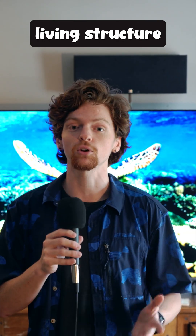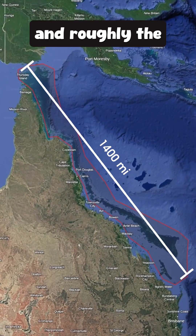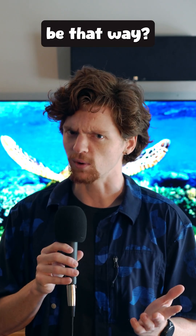The Great Barrier Reef is the largest living structure in the world, spanning 1,400 miles of Australian coast and roughly the equivalent area of Japan. But how did it come to be that way?